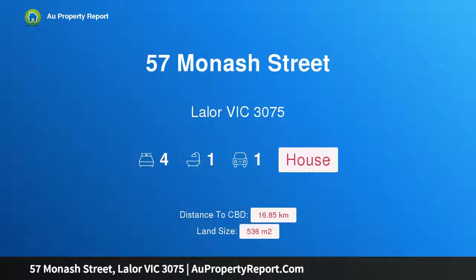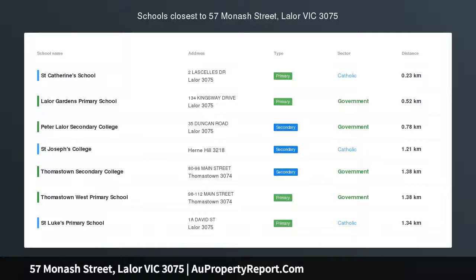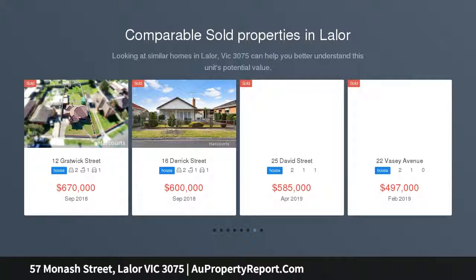Hi, I am glad to introduce property 57 Monash Street, Layla Victoria, 3075. A great place to start, perfectly positioned in Monash Street Layla, within easy access to High Street and Childs Road.